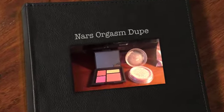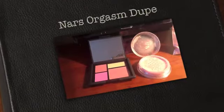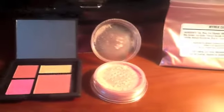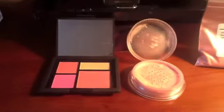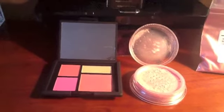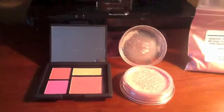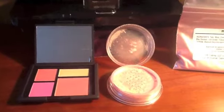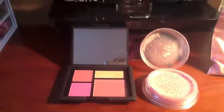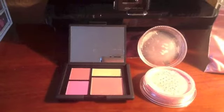Hello YouTube, welcome to a quick video. I had a request to compare NARS orgasm blush with TKB Trading's My Mix Jenna. You'll see the next portion with me outside in the snow showing it on the underside of my arm, since my indoor lighting isn't great. On the left is the NARS foreplay palette — which includes the orgasm shade — that's the larger one you see on the right.